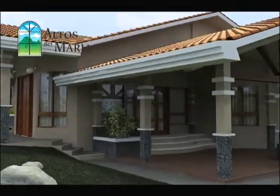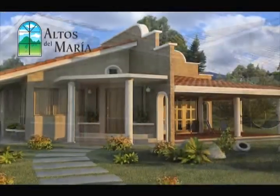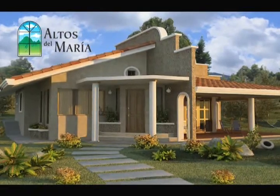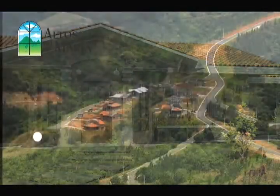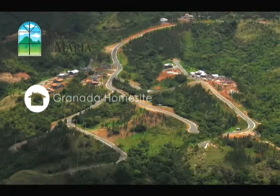All home designs come standard with Spanish clay roof, living room, dining rooms, foyer, family rooms, tiled terrace, stone-paved driveways, kitchen and bathrooms with imported ceramic tiles, modular kitchen cabinets, and vertical slide panoramic windows.